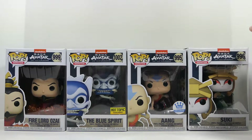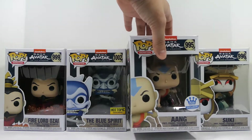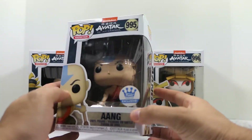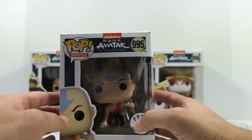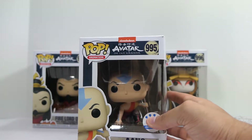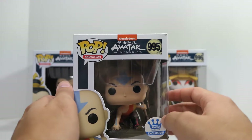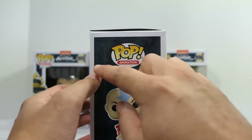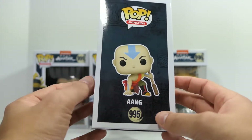I don't have the metallic Aang yet but I plan to pick it up at some point. We also have Suki right here. We'll go through the packaging — I'll just take a look at Aang since the packaging is the same for all of them. The only difference with Aang compared to the rest is that he has a nice Funko exclusive sticker. You can see 'Avatar: The Last Airbender' up top, the respective figure numbers, and on the side a nice background of the different elements.